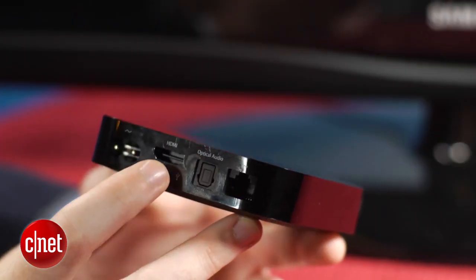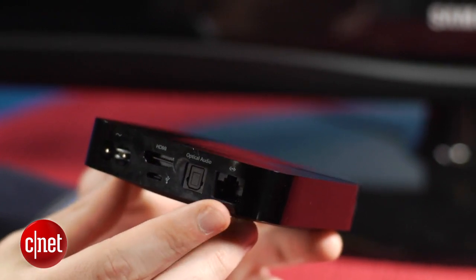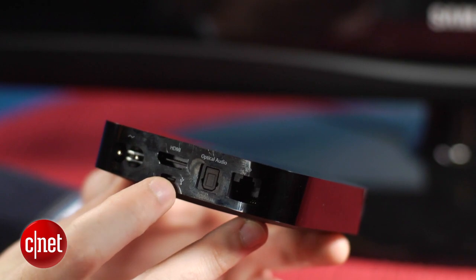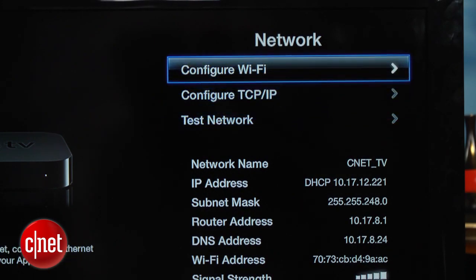Around the back there's an HDMI port, an optical audio output, an ethernet port, and a micro USB port, although the USB port is only used for service and support. There's also built-in Wi-Fi for connecting to your wireless home network.